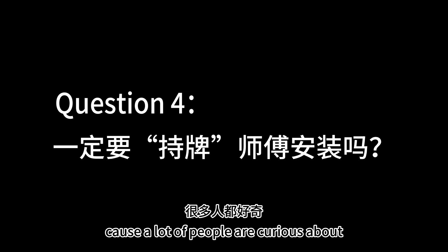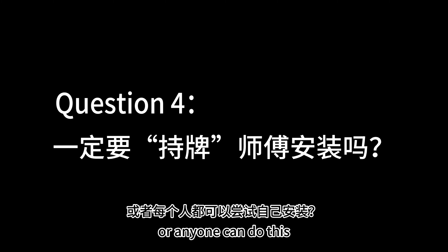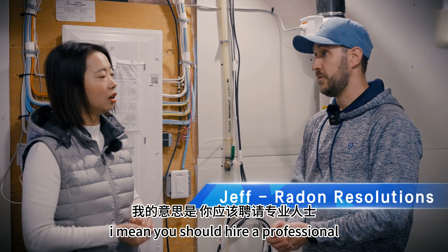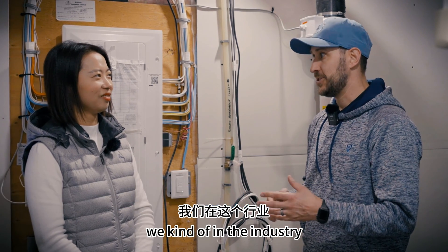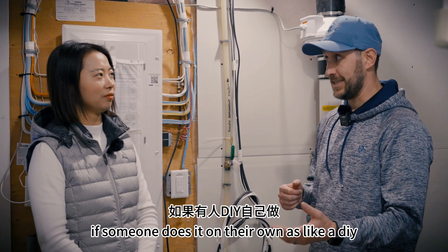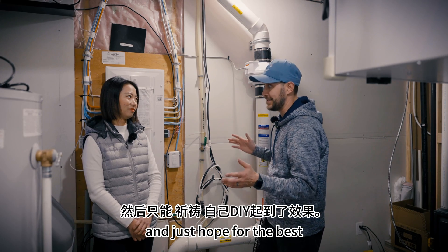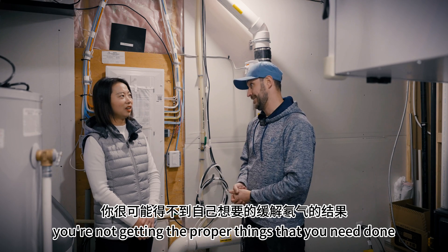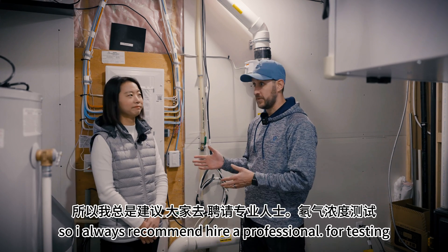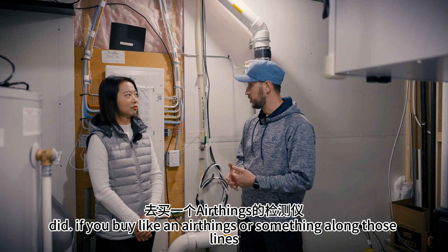A lot of people are curious about whether they need a certified person or if anyone can do it. You should hire a professional for the simple fact that we've done our schooling and we're very well versed in it. In the industry we say it's a 'poke and hope' if someone does it as a DIY — they just poke a hole, install a fan, and hope for the best. By doing that, you're not getting the proper things done. I always recommend hiring a professional for mitigation.